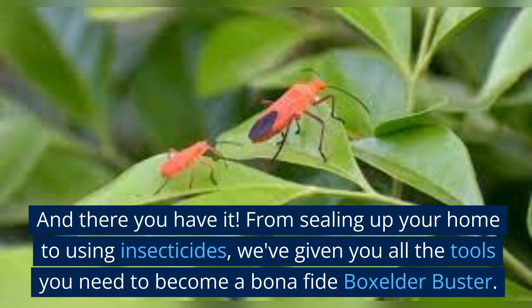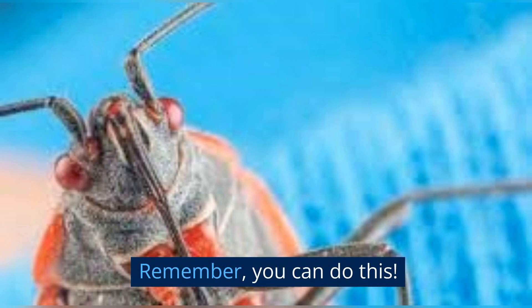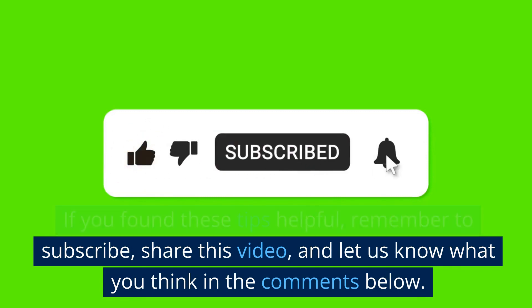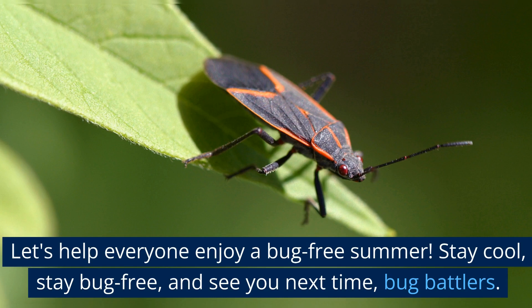And there you have it. From sealing up your home to using insecticides, we've given you all the tools you need to become a bona fide boxelder buster. Remember, you can do this! If you found these tips helpful, remember to subscribe, share this video, and let us know what you think in the comments below. Let's help everyone enjoy a bug-free summer. Stay cool, stay bug-free, and see you next time, bug battlers.